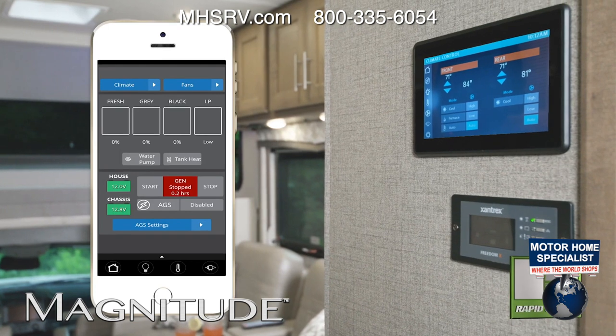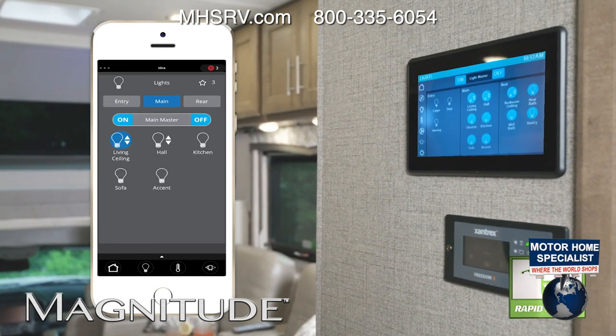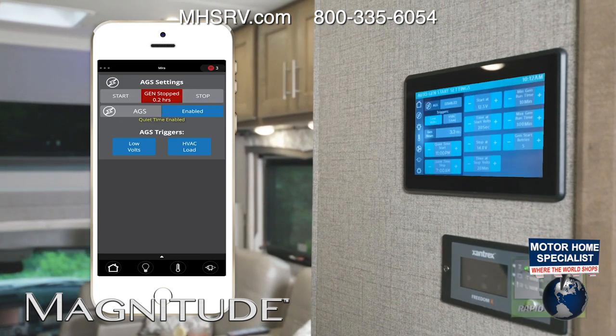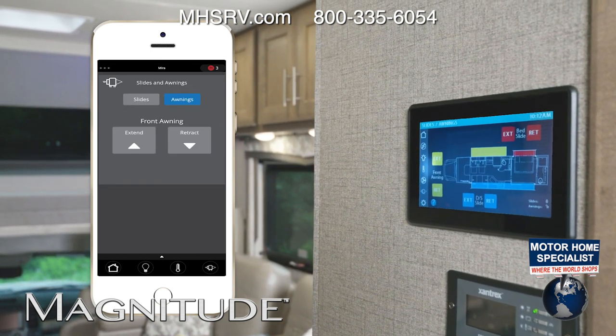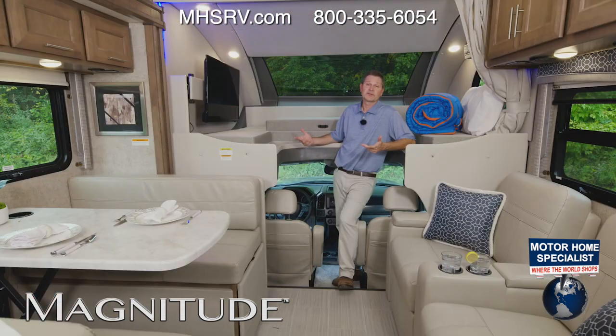First, download the Vega Touch Mirror app. Rapid Camp Plus gives you inside or outside control of your lights. You can put out slides, check tank levels, set the auto-gen start for the 6,000-watt diesel generator, set the climate for the two roof ACs, and put out your exterior awning — which we're about to do when we walk around the outside.